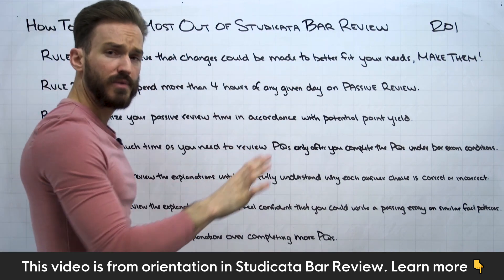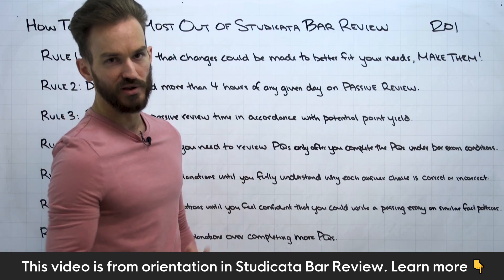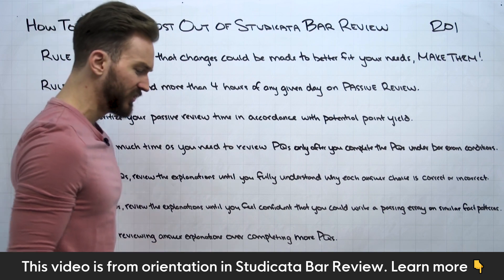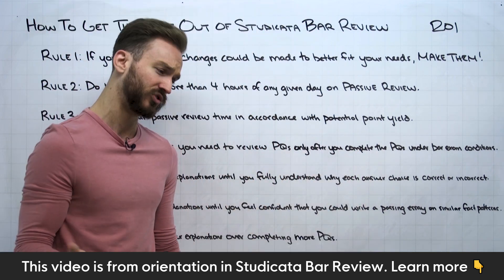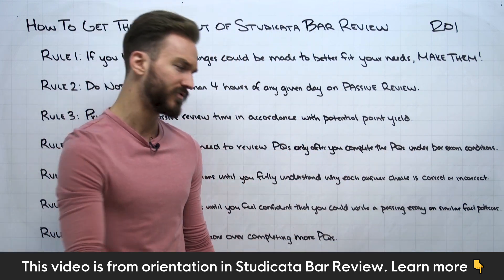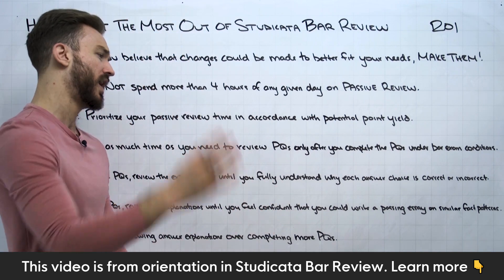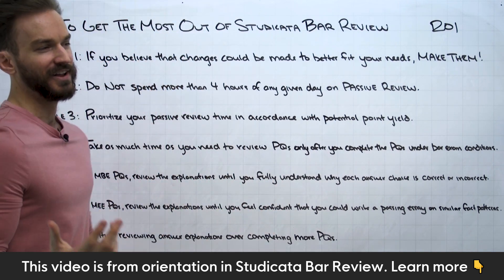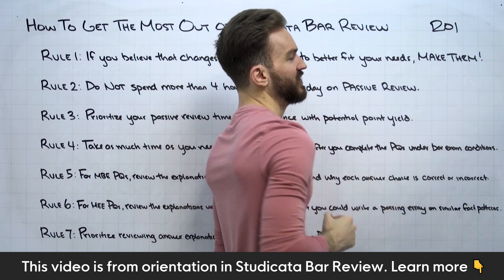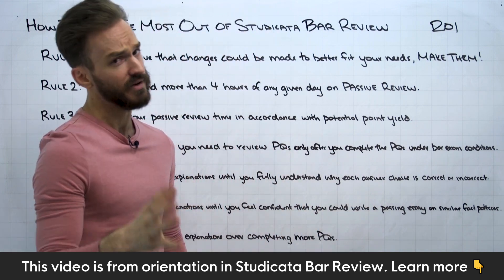I don't think you'll see anything that extreme in bar exam preparation — we're not going to have you do anything as unproductive as reading and briefing cases. But if there are small or moderate changes needed, make them. Maybe torts is assigned one day, but you feel you have torts down and need to work on contracts instead — make that change. You don't want to toss the program in the trash entirely, but within reason, make the changes you need. I'm putting trust in you. We have a lot of experience here, but feel comfortable to adapt.